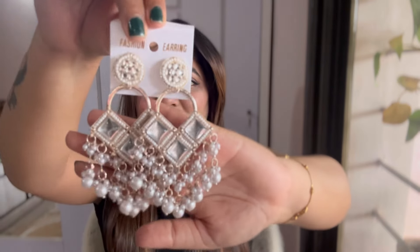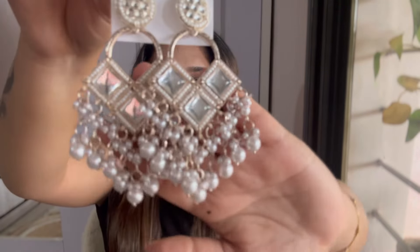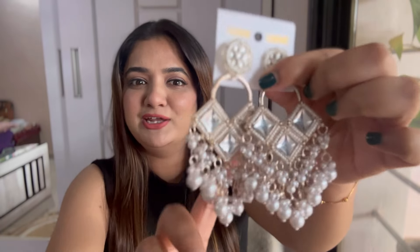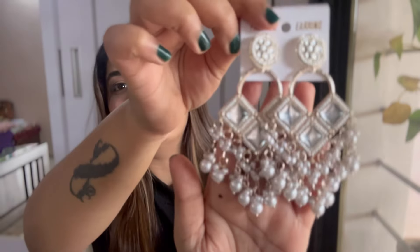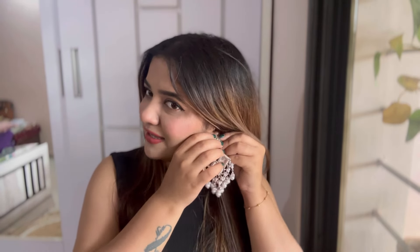Moving on to the next jewelry, I have these very pretty pearl and white stone earrings. The stones are square-shaped — very unique — and I love the pearls and the detailing. It's not exactly gold and not exactly silver either, somewhere in between. On very decent outfits you can style these earrings and make the outfit look grand. They are a bit heavy but you can carry them for a few hours.